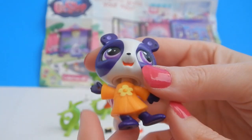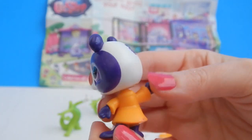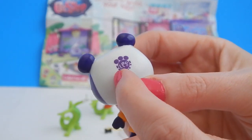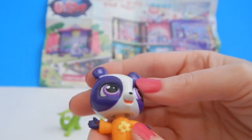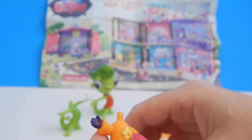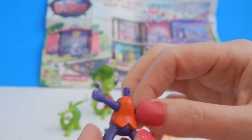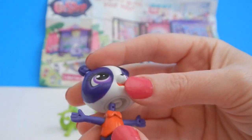Let's get to the toys! Here is Penny and I really love her facial expression — it's really cute. In this outfit she has on an orange dress with a yellow flower, and she has her LPS stamp on the back. If you want to change out her outfits, you just kind of pop her head off, and here's her other dress — it looks like a red one with a bow on top.